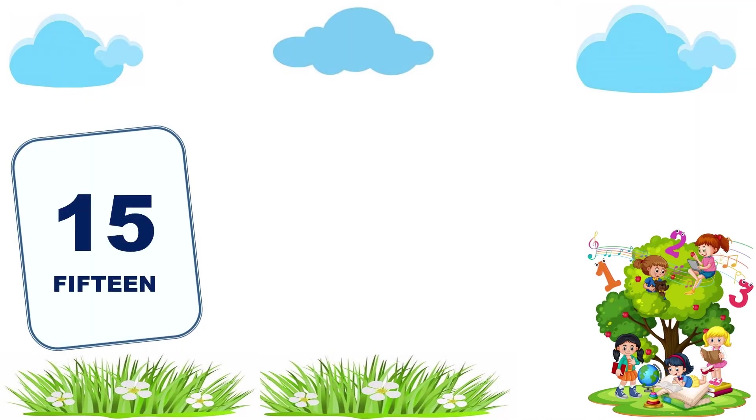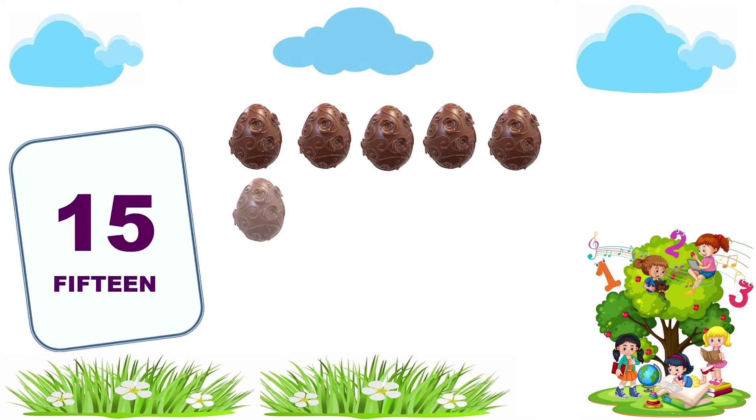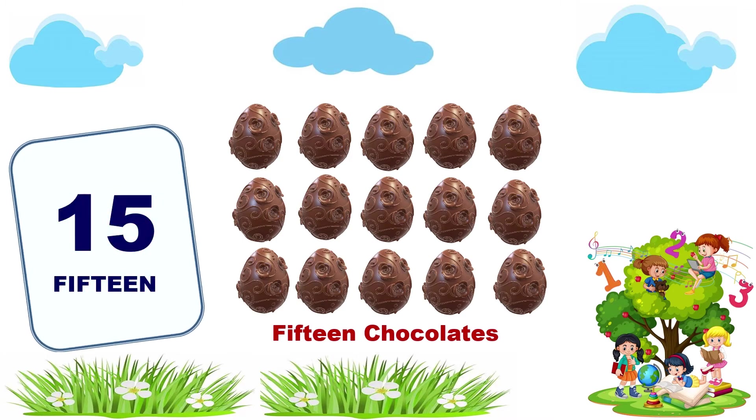15. 1, 2, 3, 4, 5, 6, 7, 8, 9, 10, 11, 12, 13, 14, 15. 15 chocolates.